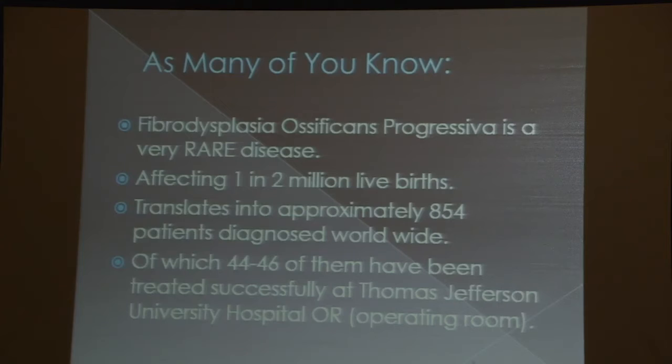As many of you know, FOP is a very rare disease. It affects one in two million live births, which translates to approximately 854 cases worldwide. Of those cases, we've done anywhere from 44 to 46 of them at Thomas Jefferson University operating room.